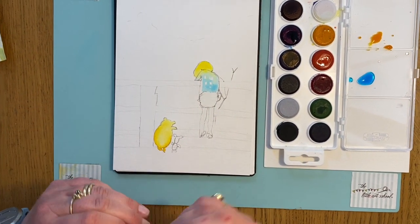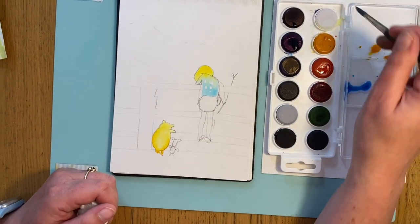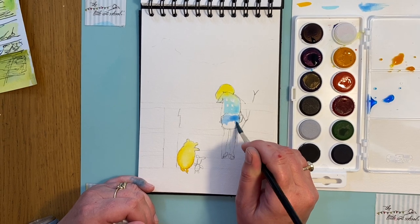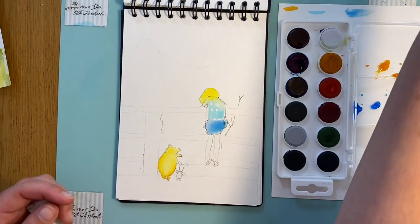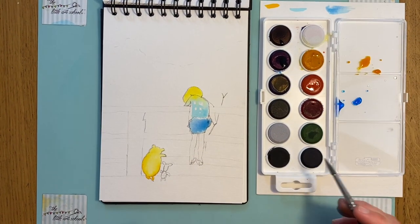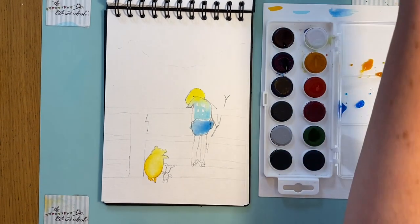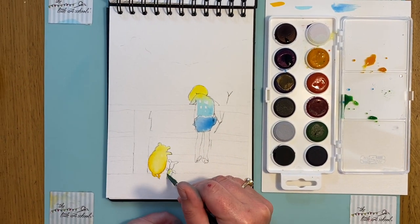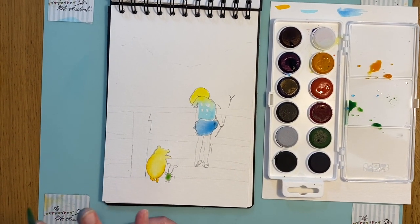For the shorts I want a slightly darker blue — just a touch — and I'll put the shorts in, leaving a little gap so it doesn't all run together. For Piglet's body I'm going to use a tiny bit of green — actually I'll add some yellow into that blue to get a green, and that gives me Piglet's body. I'll leave that to dry for a minute and then put in the sky and trees.